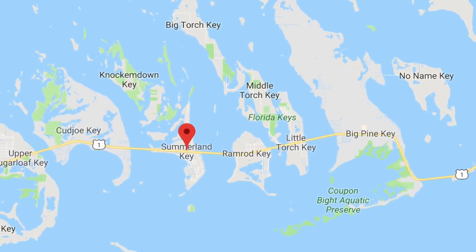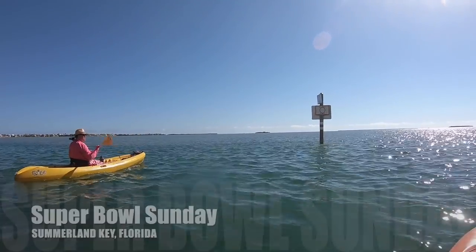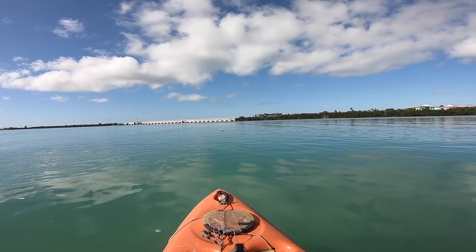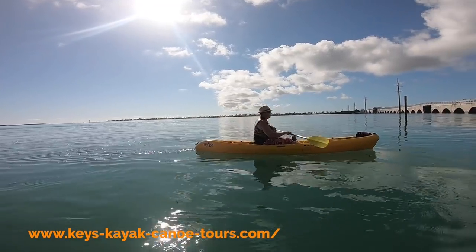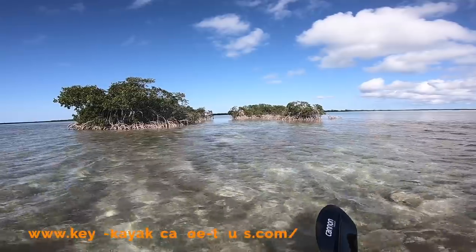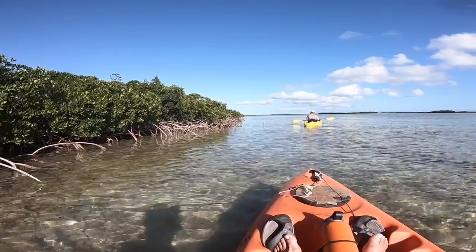After two weeks in the Keys, it was time to leave. But before we left, we spent our last day out on the water, exploring the backcountry waters of Summerlin Key. While paddling, we saw several turtles, tons of different fish species, and even had a couple of sharks swim underneath us. We want to thank Florida Keys Kayaks and Canoes, located on Summerlin Key, for taking care of us when our own kayak failed. Their expertise and advice made our backcountry adventure that much better.